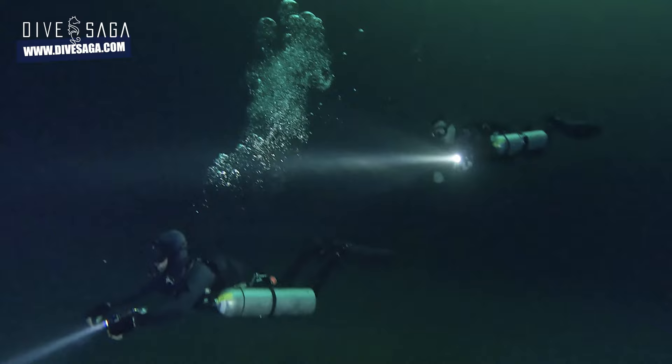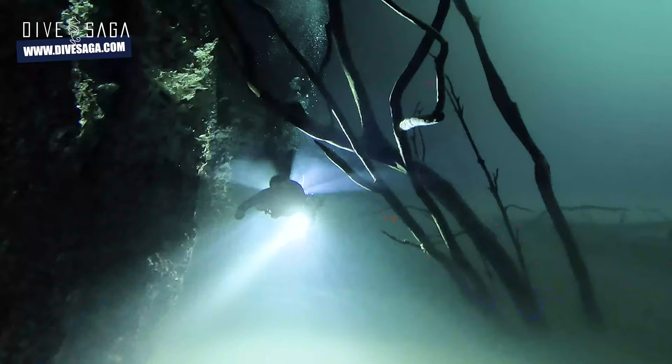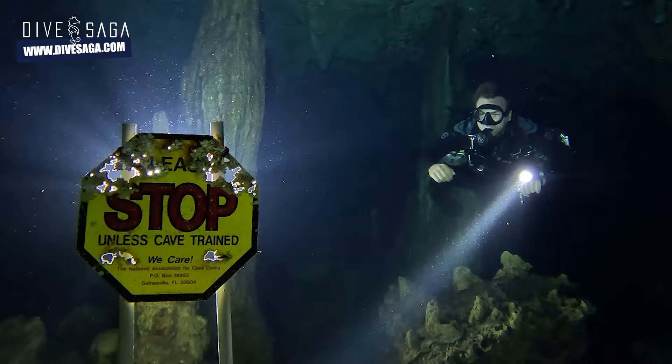Underwater cave photographer Carolina Wells takes us on a photoshoot in Cenotes Angelita and Actun Ha in today's episode on the Dive Saga channel.